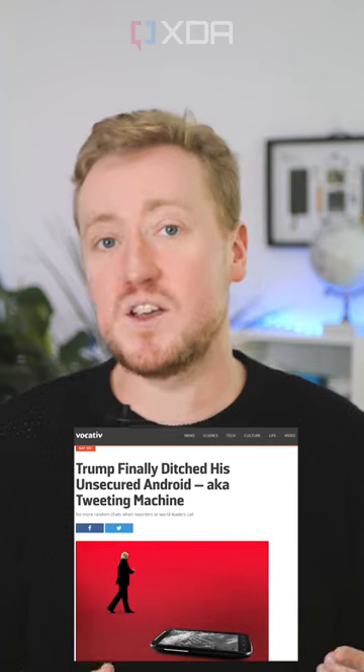In 2018, it was reported that Trump had turned in his old Android phone and was now using a special US government-approved iPhone with hardened security. Then it seems he upgraded to an iPhone X or newer.